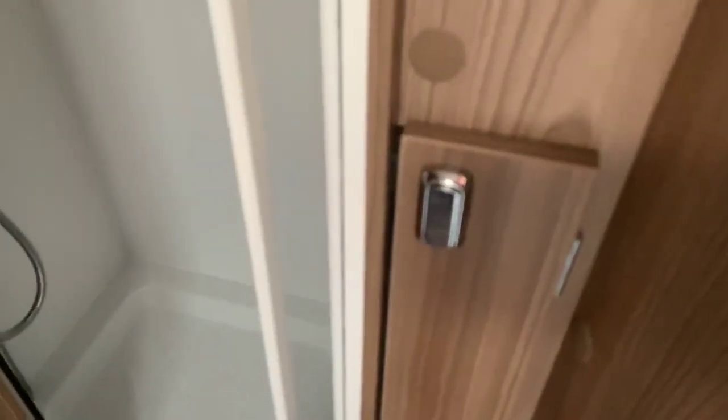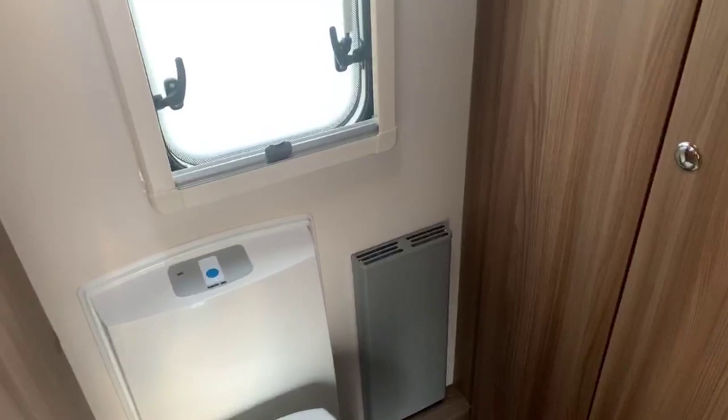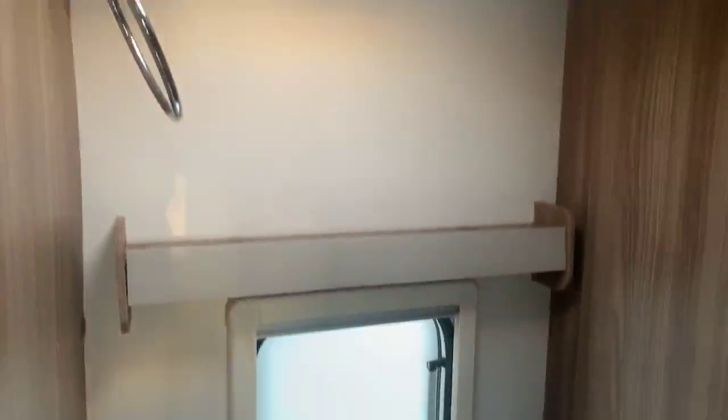Individual shower cubicle and space on the side here where the freestanding table for the front is kept. Very large wardrobe with mood lighting above, so plenty of storage and hanging space, with a heater in there as well to keep the bathroom nice and toasty and warm.